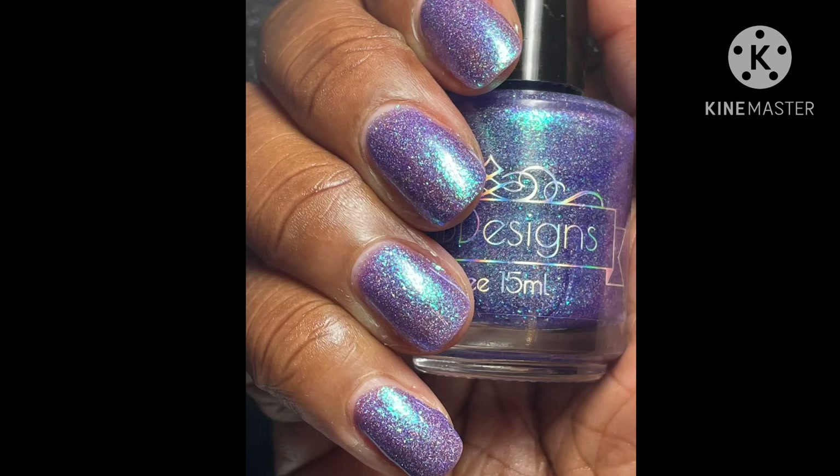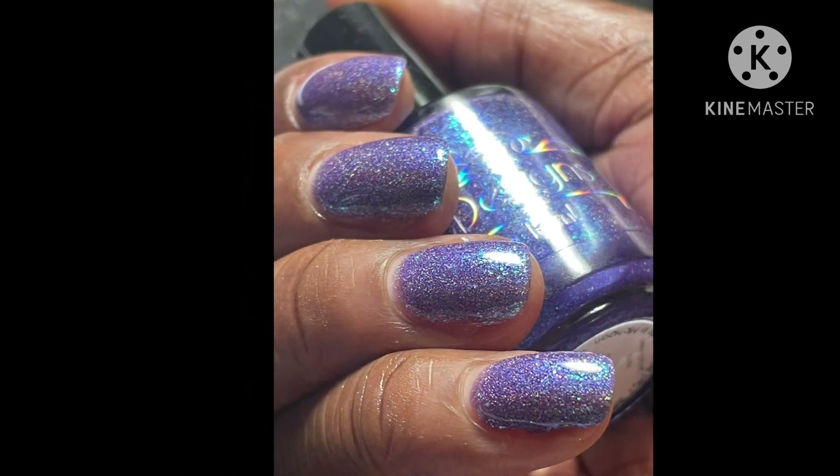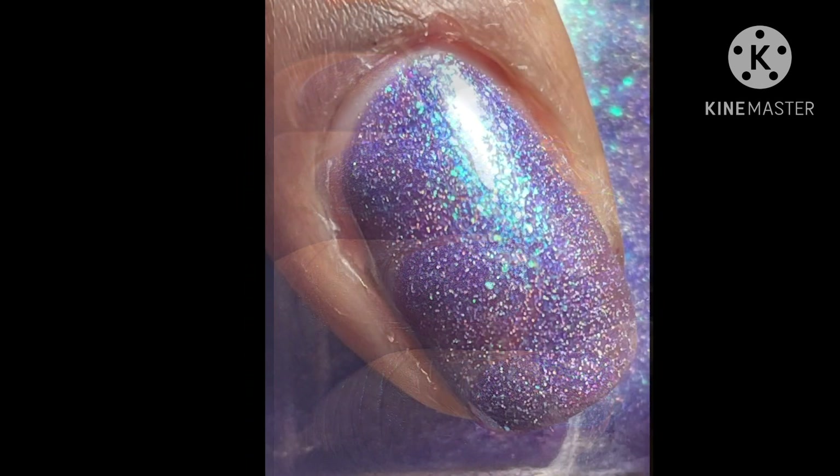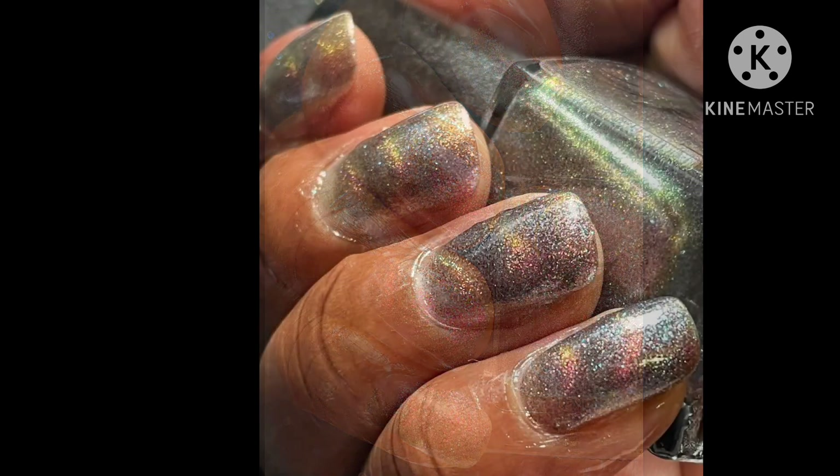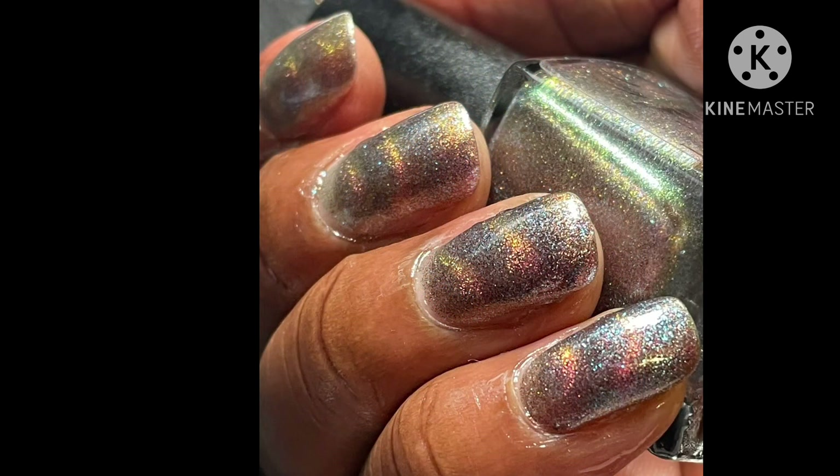Let me know if you're going to pick up any of these gorgeous polishes through Hella Handmade Creations. I'll put everything down below in the description box. Thank you for watching, I'll see you in the next video — and remember to allow the magnet to take hold and watch the magic appear.